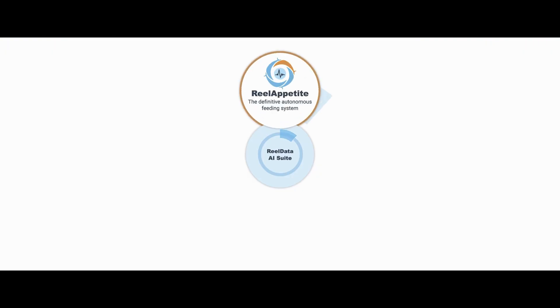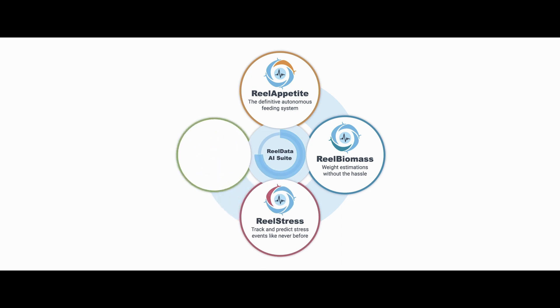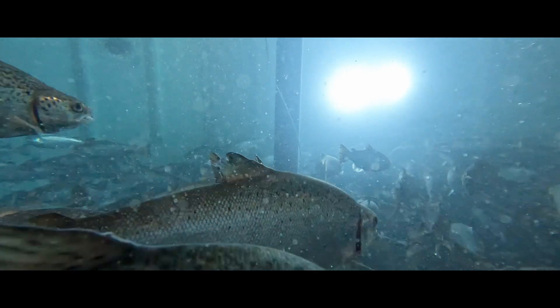We also feed fish completely autonomously and we can understand how stressed out fish are in real time, as well as health and welfare — things like lesions, spine damage, and maturity. We supply the data in real time to allow farmers to better know what's happening under the surface of their water without actually having to touch fish.